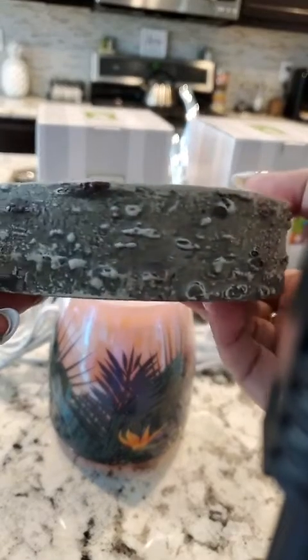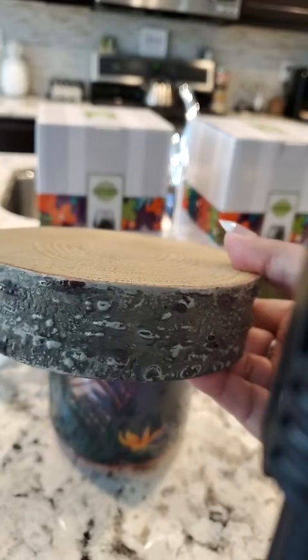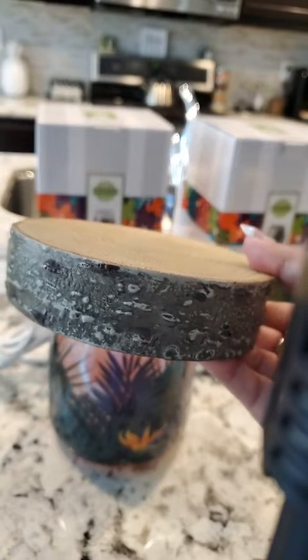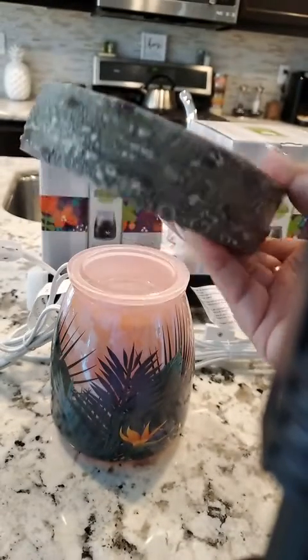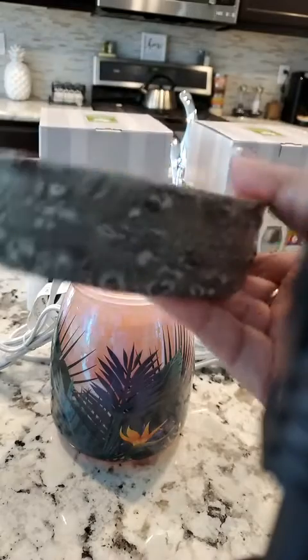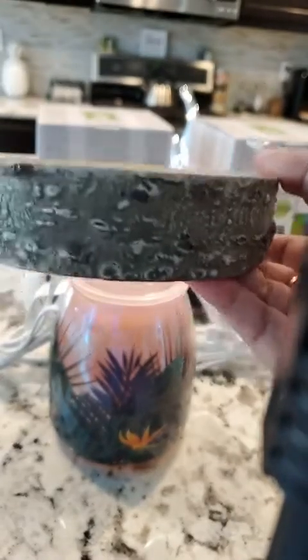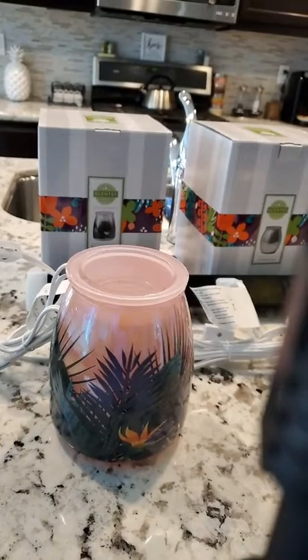We've got a few styles to choose from. This one was in our last catalog — it's called Birchwood, and these are $15. It's a heavy resin but it looks very real. So look at our stands if you'd like to hide that cord — that's great for that.